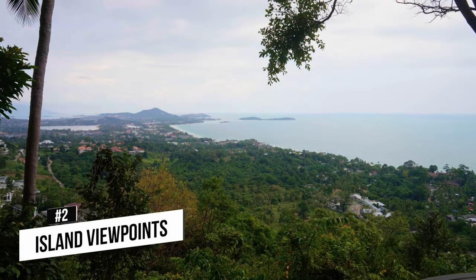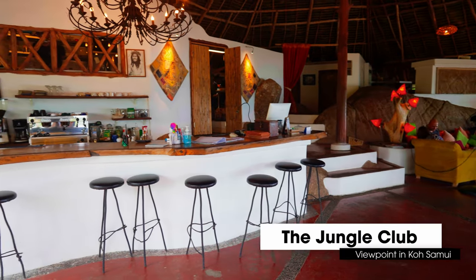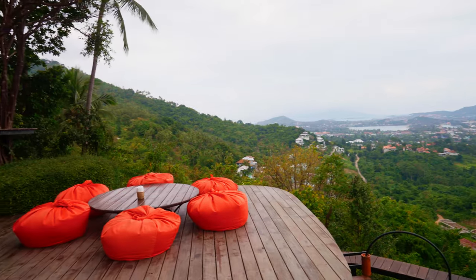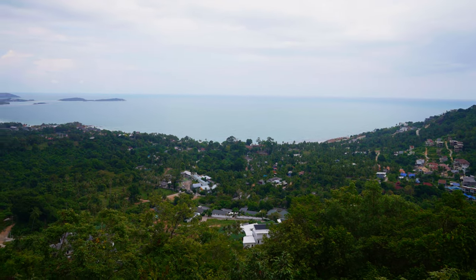At number two we have checking out some of the most amazing viewpoints here in Koh Samui. There are some incredible viewpoints out here and Jungle Club is one of the best ones. Jungle Club has bean bags laid around the restaurant — it's an amazing place to just hang out, relax, grab a drink and look at the incredible view. By far this is one of the best viewpoints in all of Koh Samui. I got myself a watermelon margarita which was absolutely delicious and the price came out to 280 baht, which for Thailand is on the more expensive side — but you definitely pay for the amazing view.